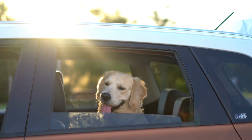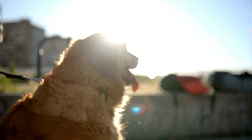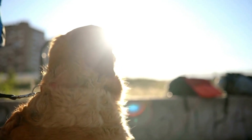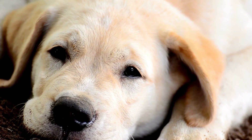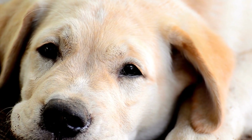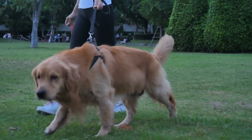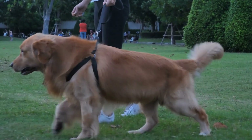Six: Training and Behavior. Another important aspect of your puppy's first vet visit is discussing training and behavior. Your vet can provide you with guidance on house training, socialization, and basic obedience training. They will also address any behavioral concerns you may have, such as chewing, barking, or nipping.